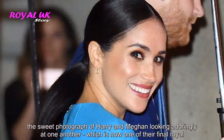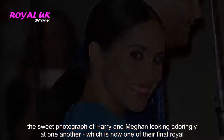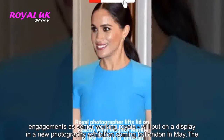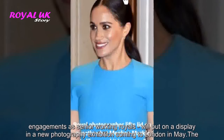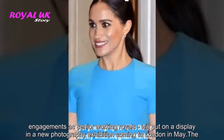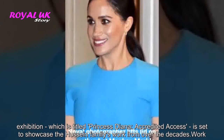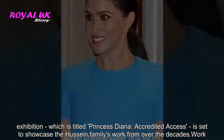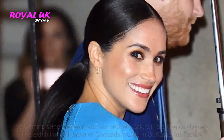The sweet photograph of Harry and Meghan looking adoringly at one another, which is now one of their final royal engagements as senior working royals, will be put on display in a new photography exhibition coming to London in May. The exhibition is titled Princess Diana: Accredited Access.